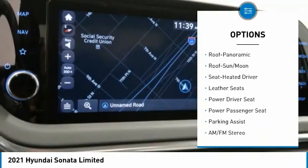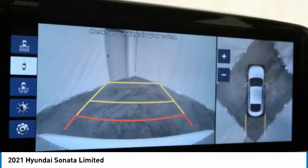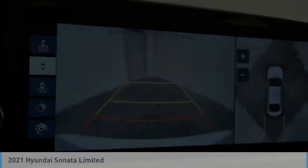Mirror memory, remote trunk release, FWD, headlights auto off, and navigation system. Come take a test drive today.